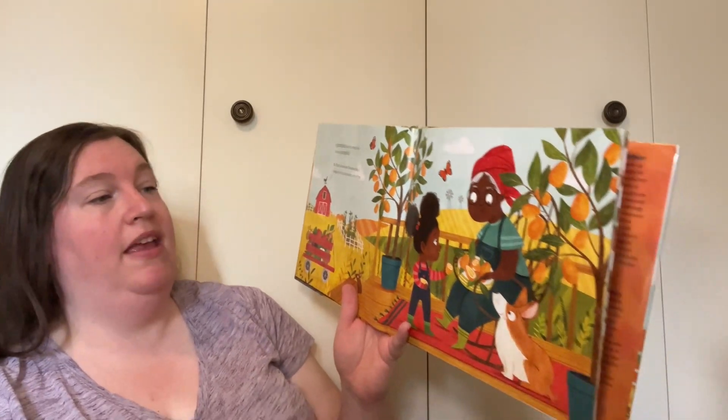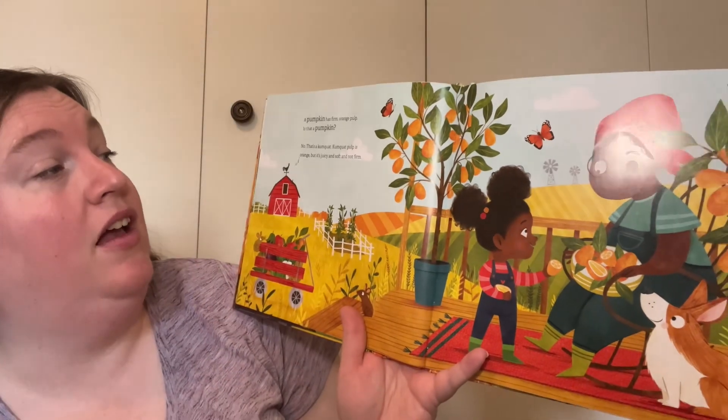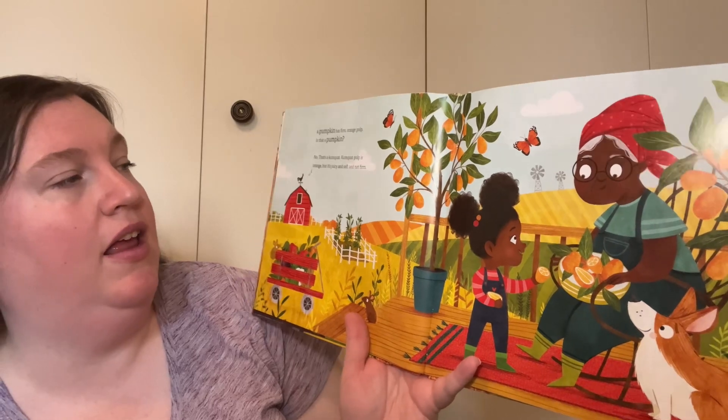A pumpkin has firm orange pulp. Is that a pumpkin? No, that's a kumquat. A kumquat is orange, but it's juicy and soft and not firm.